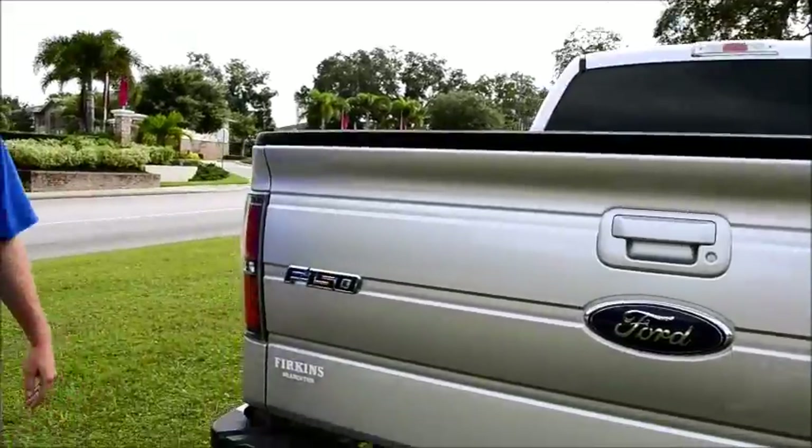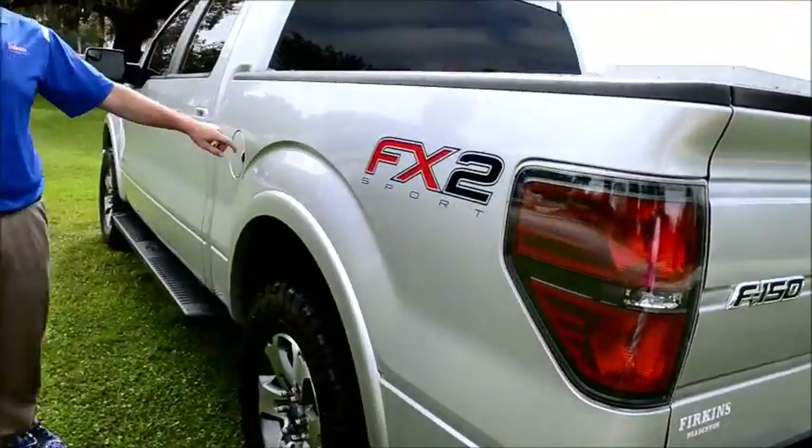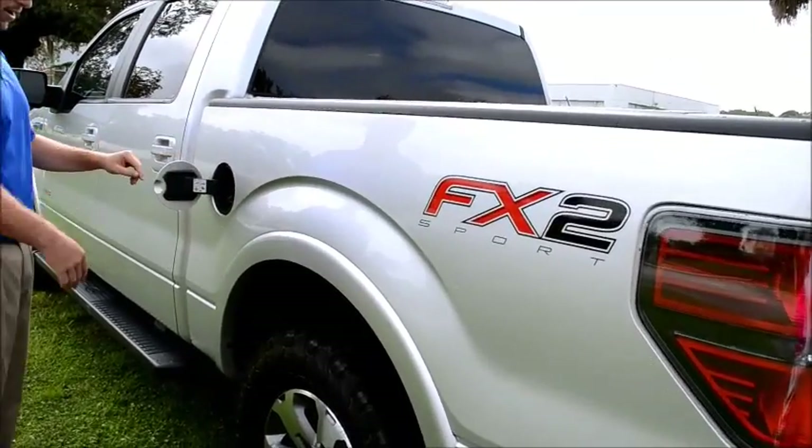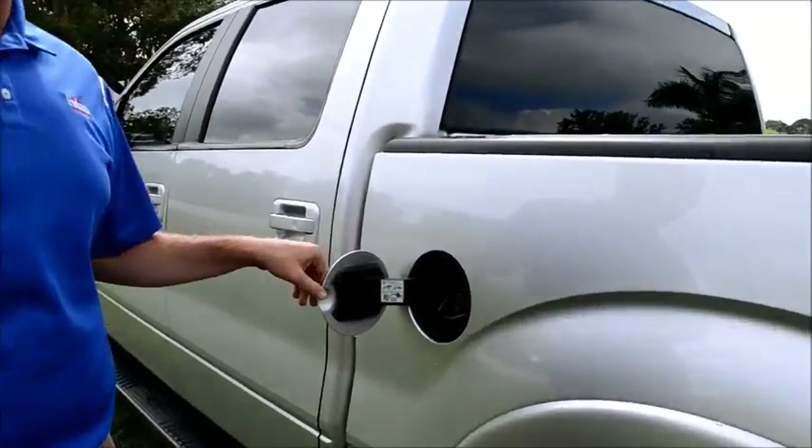As we come around this way, you've got the FX2 package logos and Ford's easy cap right here. You don't have to do the twist-twist anymore. All you do is stick the nozzle in, get some fuel, and hit the road.